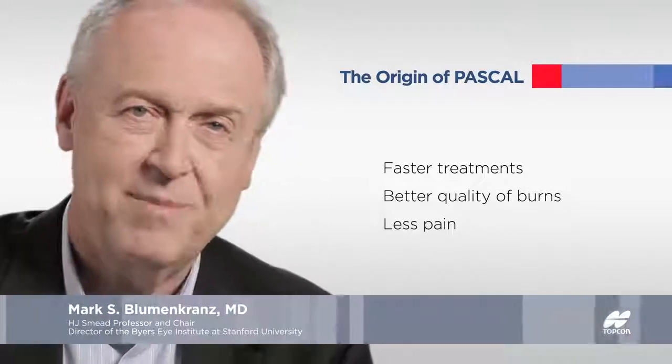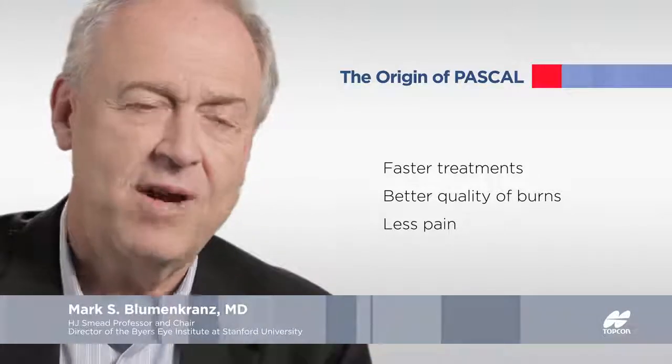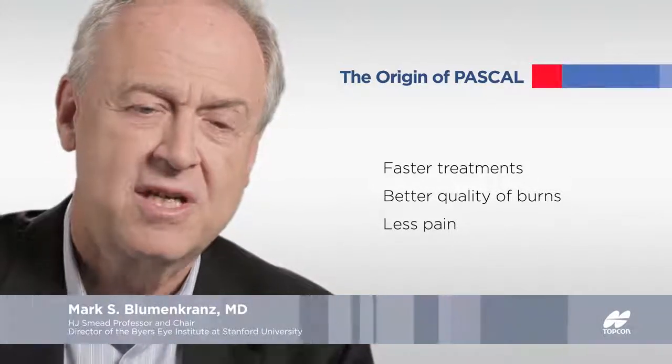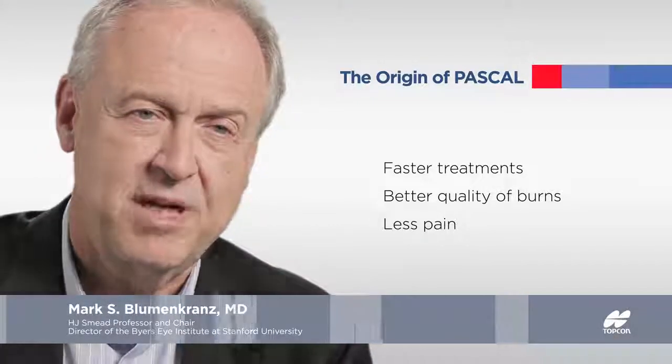That was the thing we joked about in the early days in terms of what differentiated this treatment. Why was this not just an interesting commercial innovation, but a really important medical advance in terms of patient care?